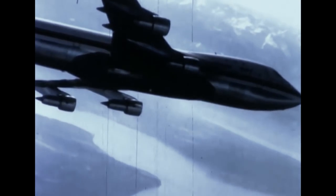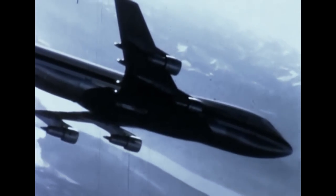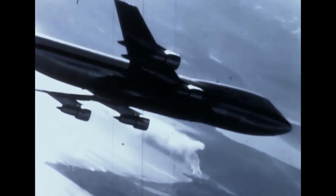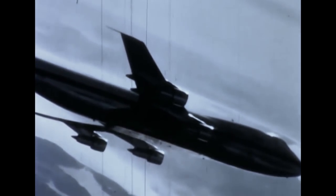In a sense, the 747 is an aerial train, air lifting people and goods and mail across a continent between breakfast and lunch, or spanning oceans between lunch and dinner. It is an airplane designed for the future, and the future is here now.